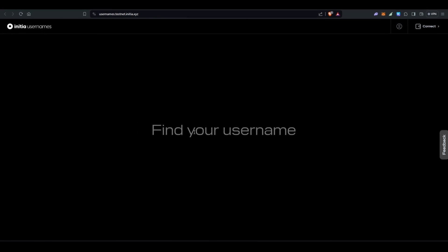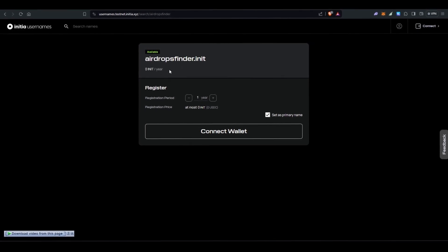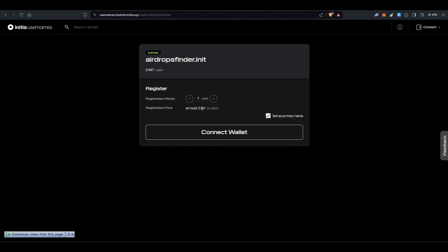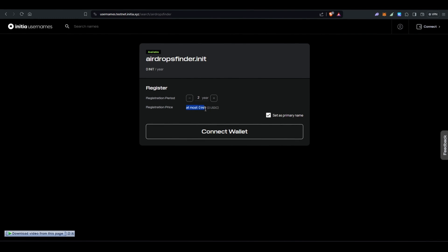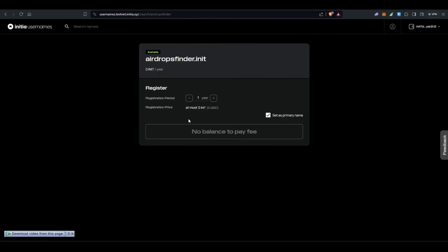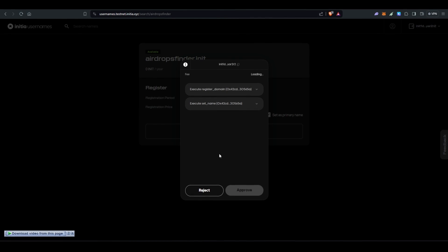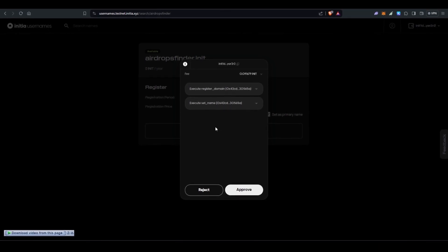I'm going to type a username — let's say 'airdrops finder.' It shows 'airdrops finder.init' as available. If your username doesn't show as available, add a number after it. You have the option to increase your registration period — one year, two years, etc. It was showing zero INIT for longer periods, so I tested one year which works and costs a small fee. Click on Approve and enter your wallet password.